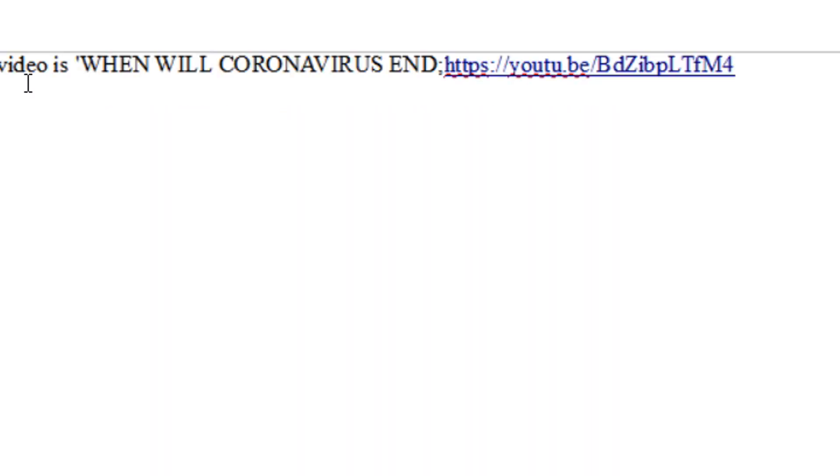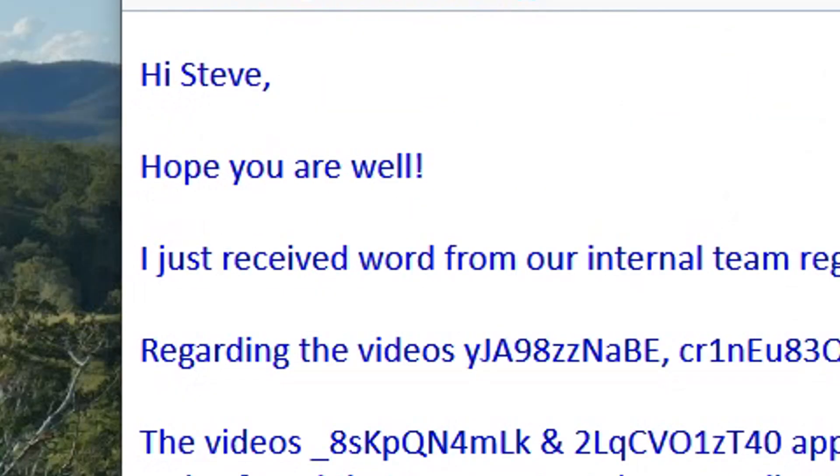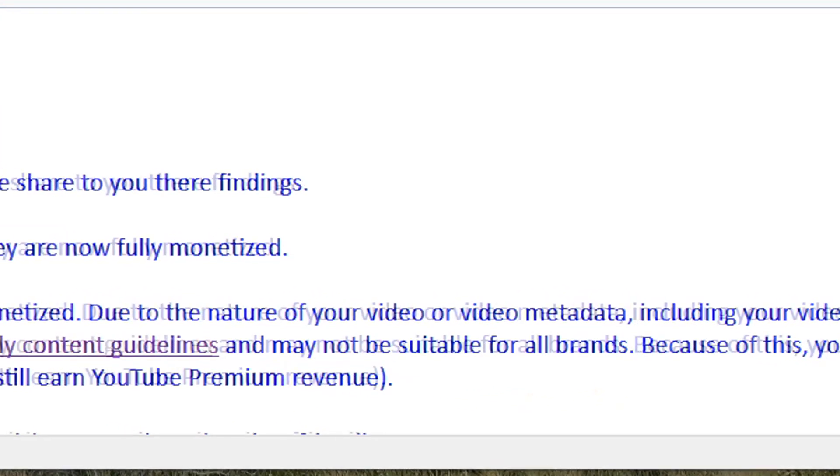They may take a few minutes to look through it and probably refer it to one of the team, in which case you'll get an email usually the next day with a decision from the team. It may be slightly longer, but it's pretty quick. This seems a much faster way to get assistance than the old method.